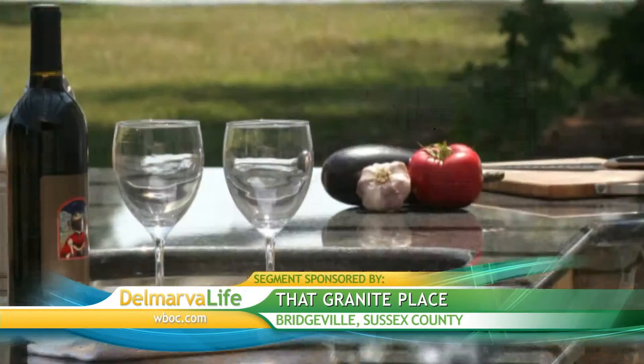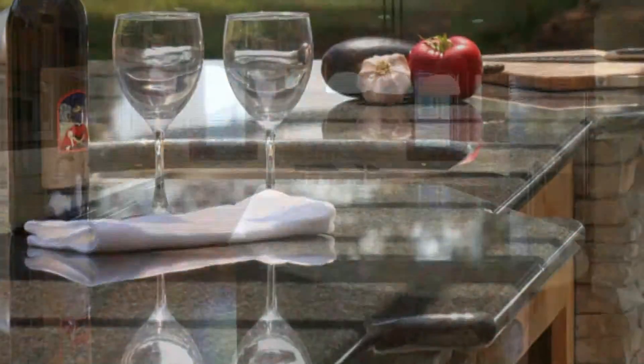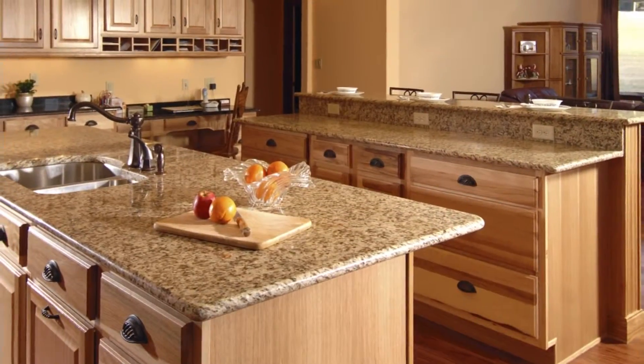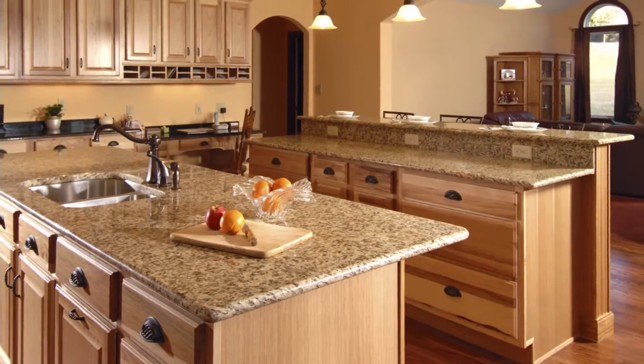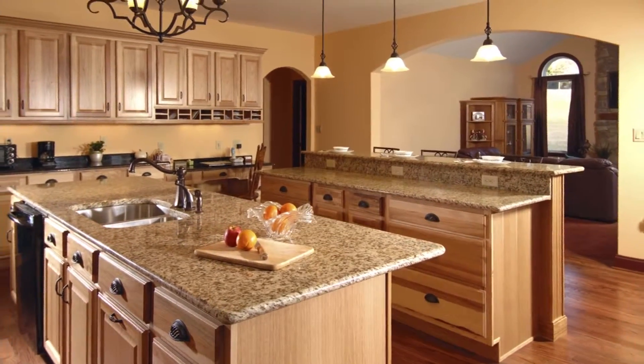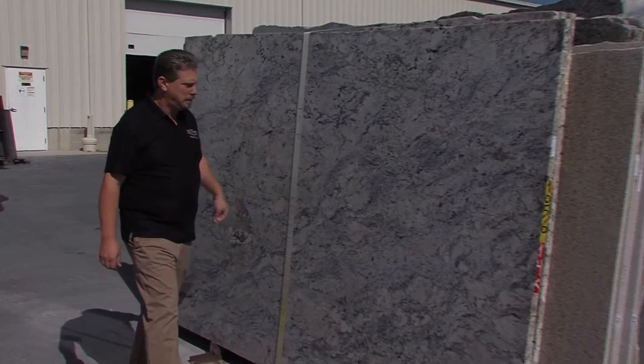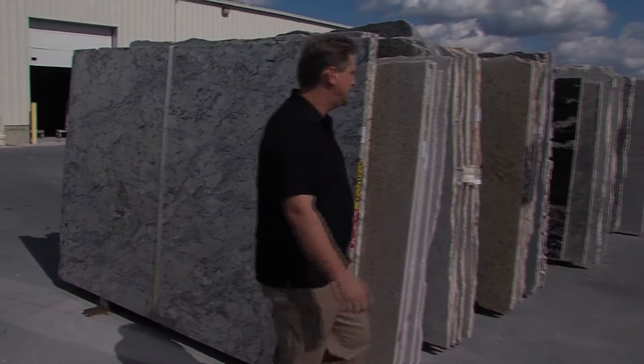From kitchens to bathrooms, even outdoor entertainment areas, granite can bring new style and functionality to just about any area of the house. With granite, once you spend the money and put it in your home, it instantly becomes worth more, and it's beautiful at the same time. Mark Johnson is the owner of That Granite Place in Bridgeville. His one-stop shop takes care of everything from purchasing the raw material to installing the finished product — one place, one price, consistency and accuracy throughout the whole process.